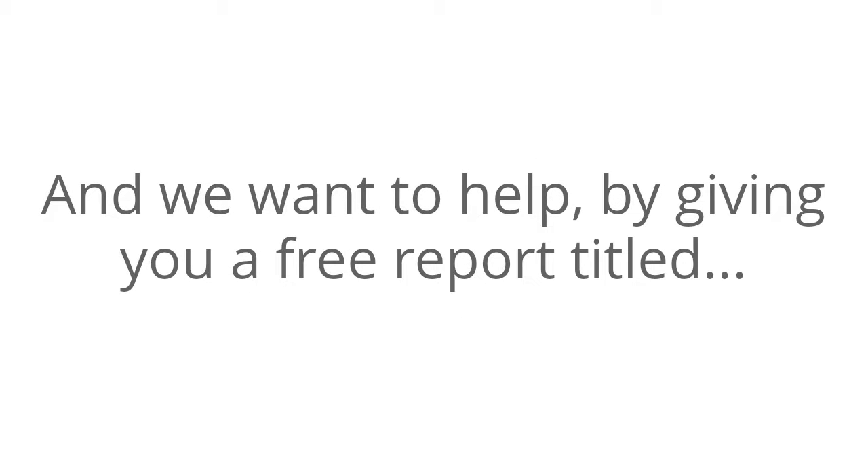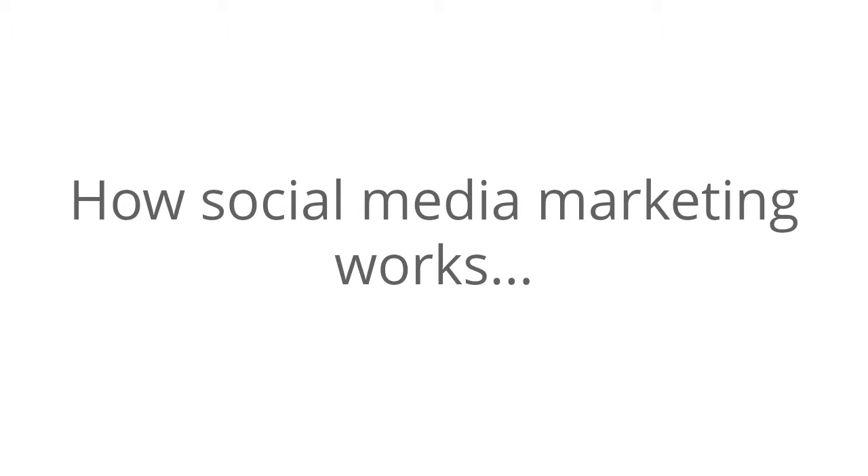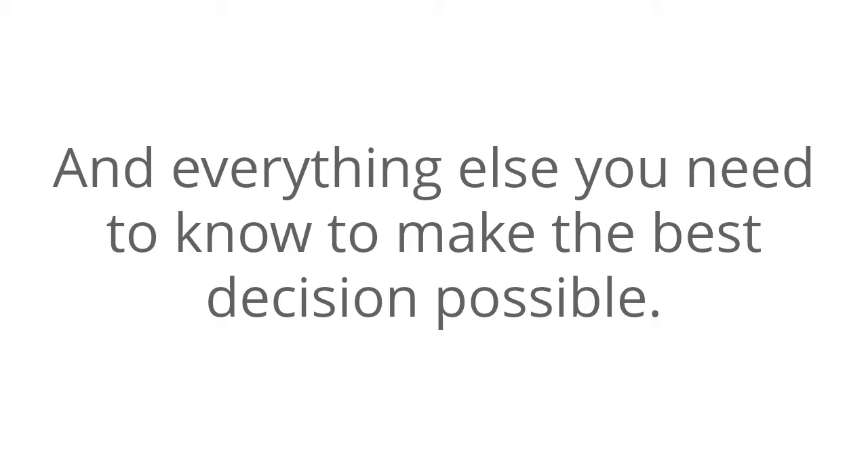By giving you a free report titled Social Media Marketing Secrets for the Local Business. This is a clearly written report that will help you understand how social media marketing works, the types of social media sites and networks that are best for your business, and everything else you need to know to make the best decision possible.